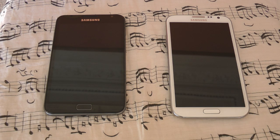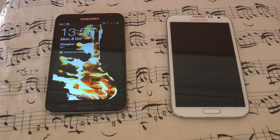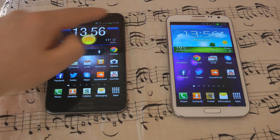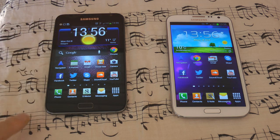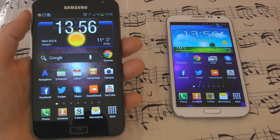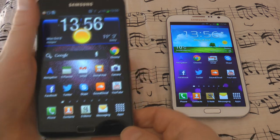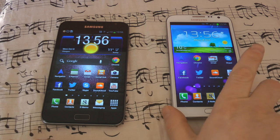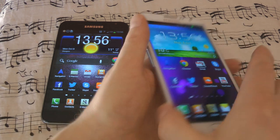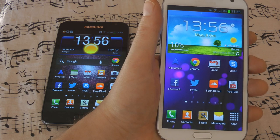Let's begin the comparison of these two devices, starting with the screen. The most significant change is that on the original Note we had a 5.3 inch screen with a 16 by 10 aspect ratio, which made the phone very wide — approaching, for me, the maximum that was comfortable to hold in the hand. What they've done with the new Note is made it a little bit taller, so the screen is now 5.5 inches, but the aspect ratio is 16 by 9.